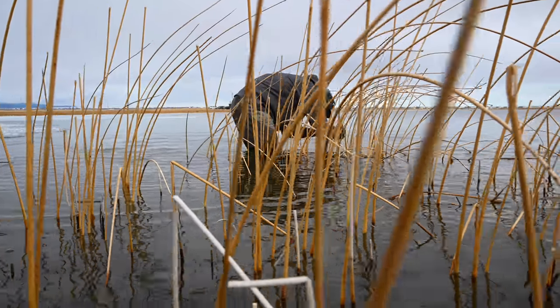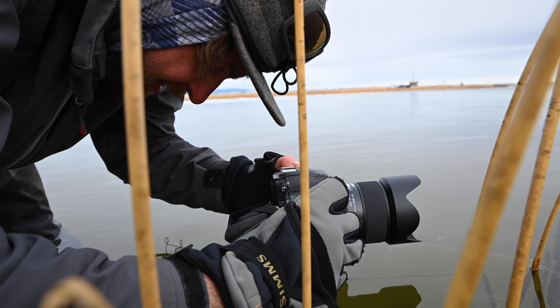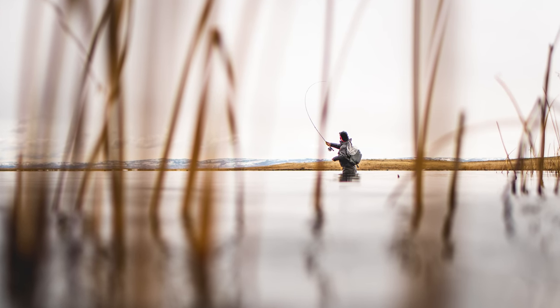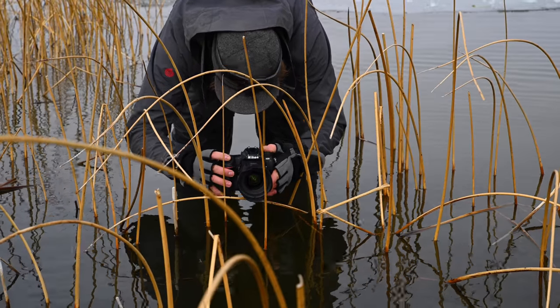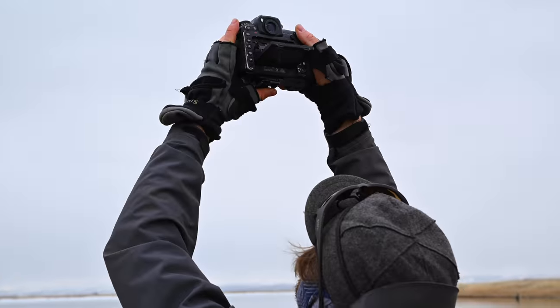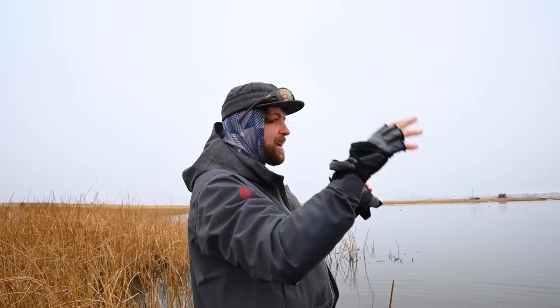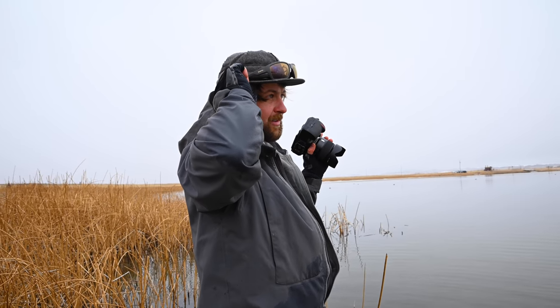A lot of the stuff I shoot, I like shooting almost water level — shooting low and finding cool little foreground elements to shoot through, finding little natural windows. I love shooting through all these little cattails. Then sometimes I like shooting really high, especially on these lakes, because you can basically eliminate everything except for the fishermen in the water.